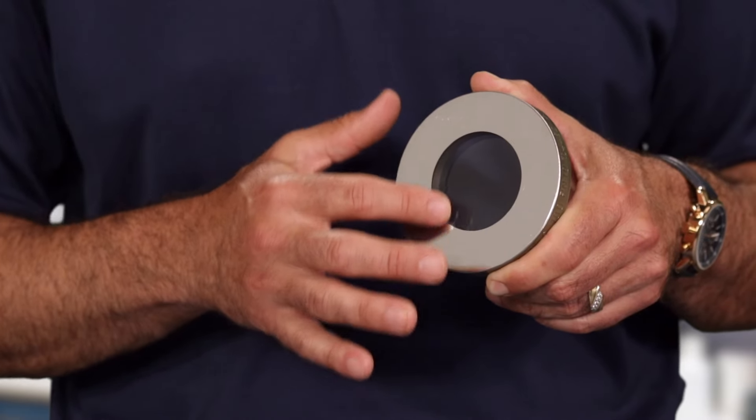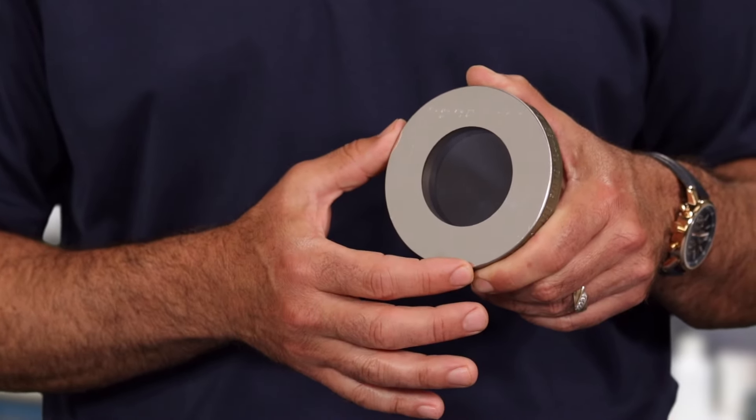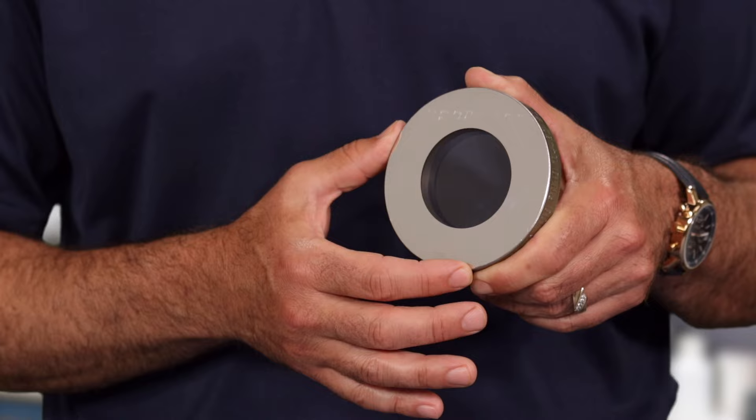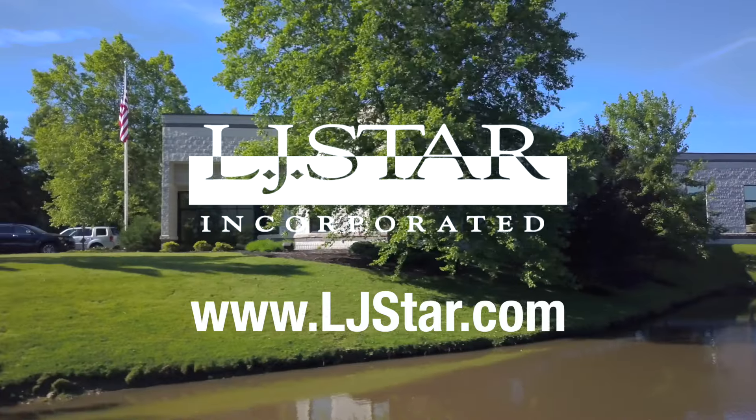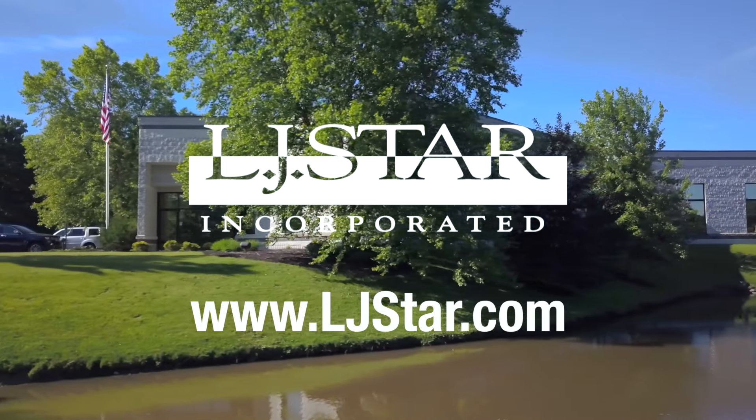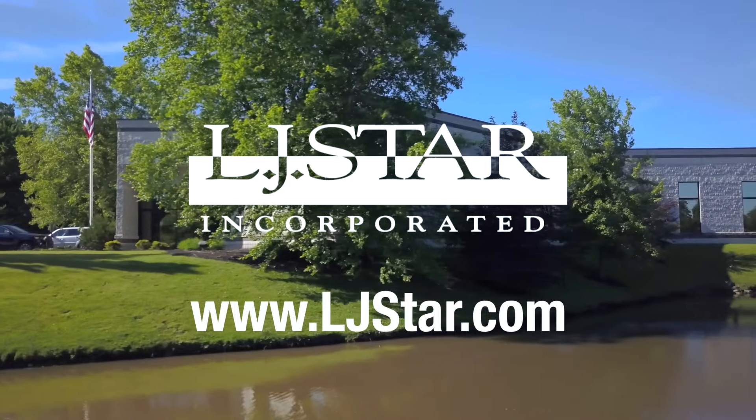It's time for the clear choice — the strongest, safest sight glass in the world. It's time to raise your standards by raising your glass with Metaglass, a solution that's truly proven under pressure. We've got more tutorial videos and white papers that can help at ljstar.com.